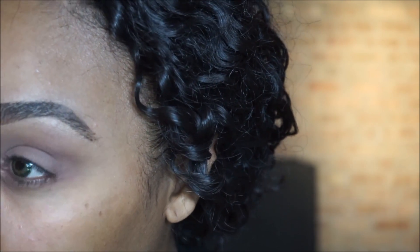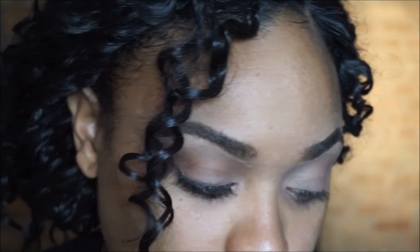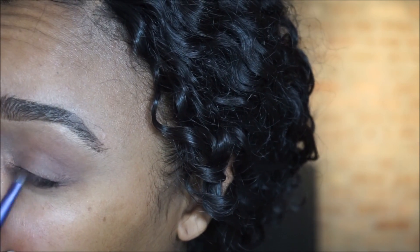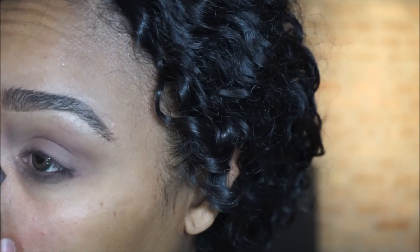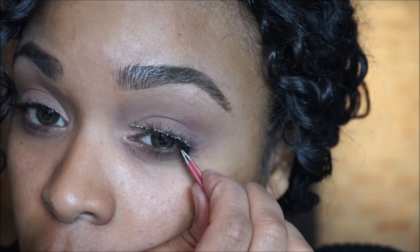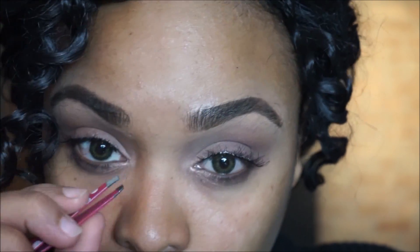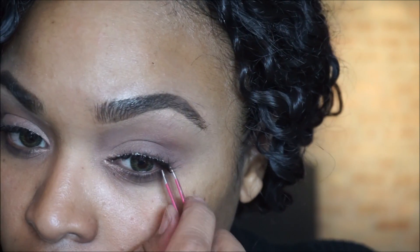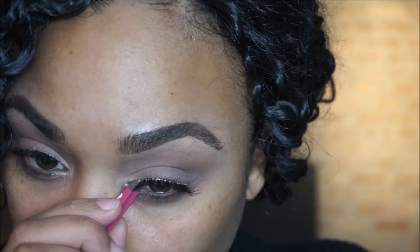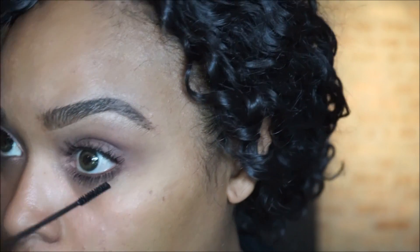Now I'm using an angled brush with the brown shade and taking that into my upper and lower lash line. Of course, I added some falsies, and now I'm just applying some mascara to my lower lash line.